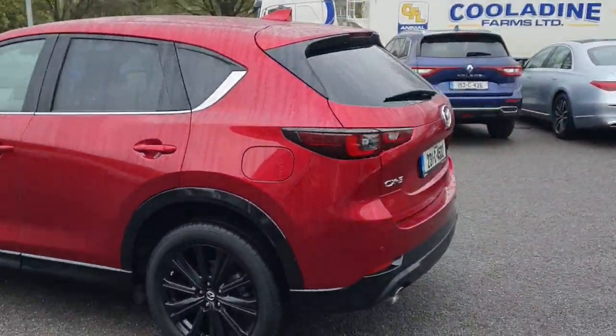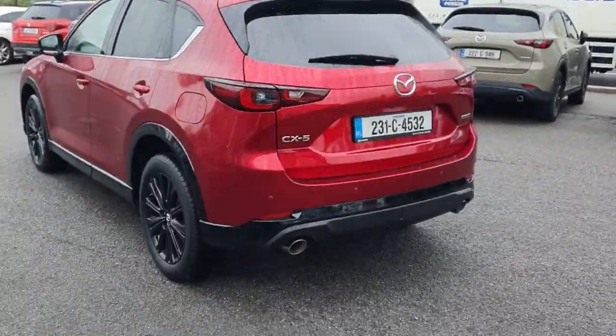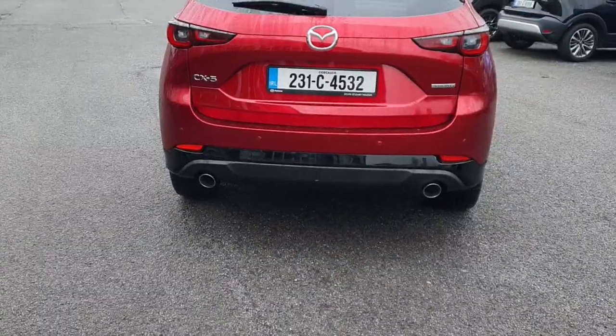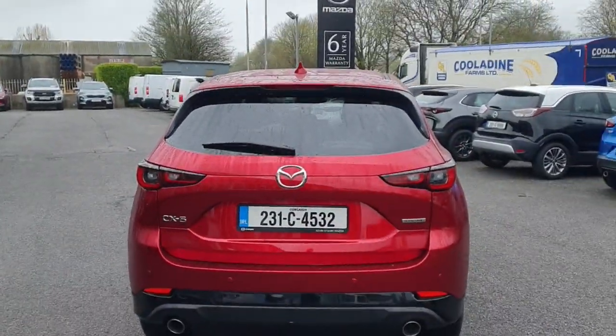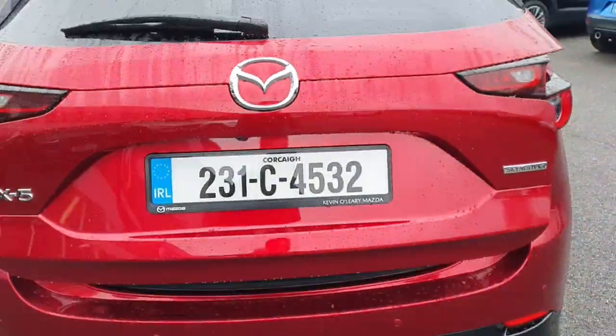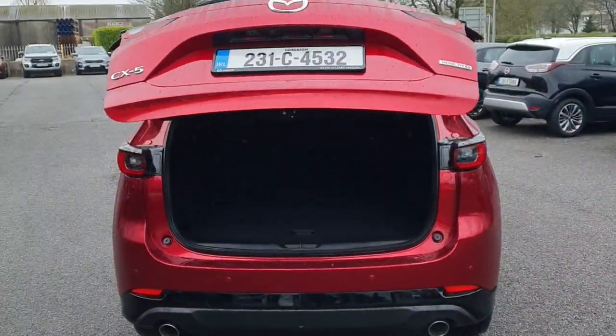Coming around the back of the car now, we've got the parking sensors on the back as well, the parking assist camera, and a double exhaust on this CX-5. There's also a back wiper, and if you want to open up the boot, just pop the button underneath and it opens up on its own.